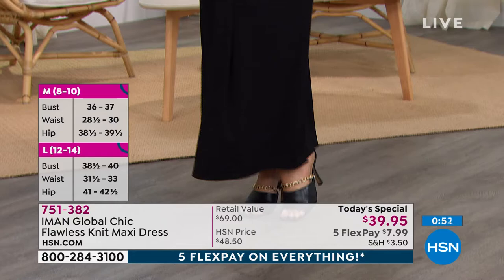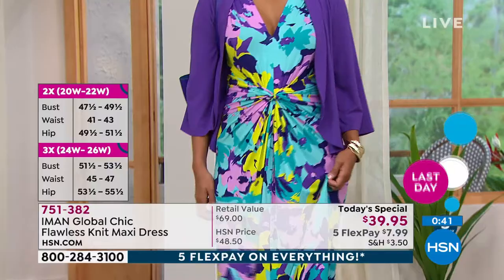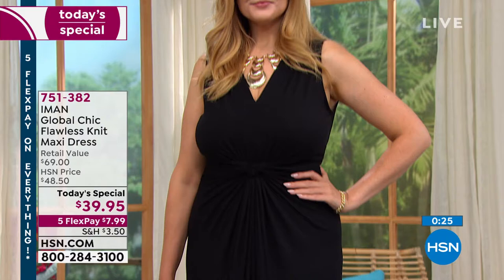We want it to stretch to our bodies, but we don't want it to stretch out. We want it to bounce back and fit us beautifully, so we look as good at the end of the day as we do at the beginning. But it's not restrictive, it's not hot. You're not going to feel like you're wearing extra fabric because it's a maxi dress — you're just going to feel comfortable and pulled together. It's going to be your go-to, because you can absolutely wear this dressed up, dressed down, or lounging on your couch.